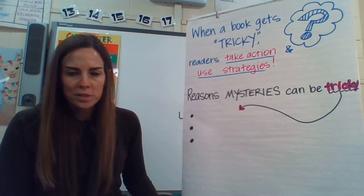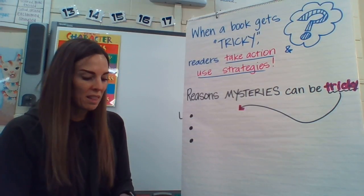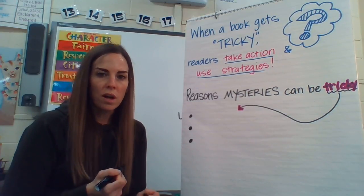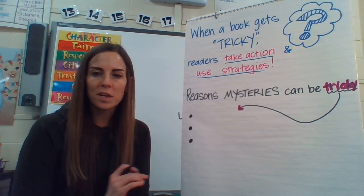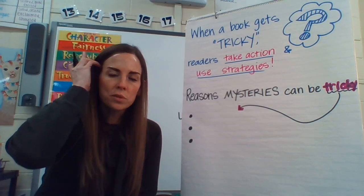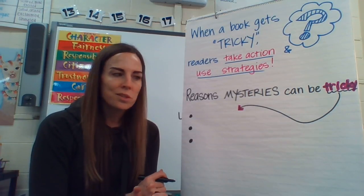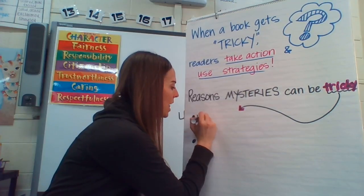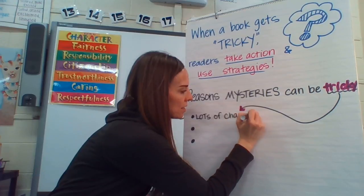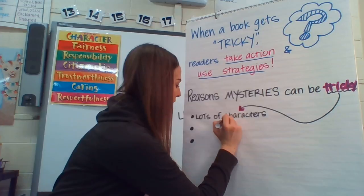So why are mystery books more tricky than other books? There are several reasons I think that mystery books can be a little more difficult than regular books. First of all, there are so many characters. You've spent the last couple of days jotting down characters that might be suspects, jotting down motives or reasons they might have something to do with Wallace Wallace missing. There's just a lot of characters — so I'm going to put: lots of characters. And with lots of characters, any of them can be a suspect.